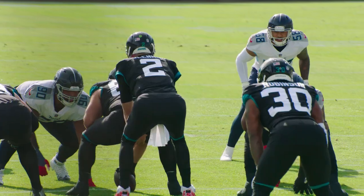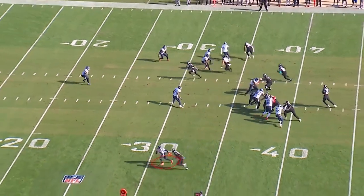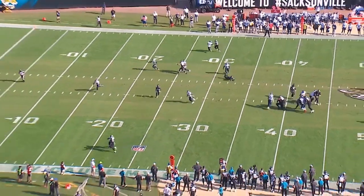Next play we're going to look at is second and five. They're in a stack formation now with a cut split. Watch Malcolm Butler down here at the bottom of the screen. He wins the red line. The red line is a midpoint between the numbers and the sideline that the cornerback has to win and push the receiver out of bounds.